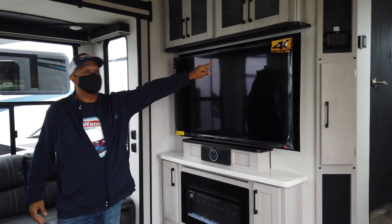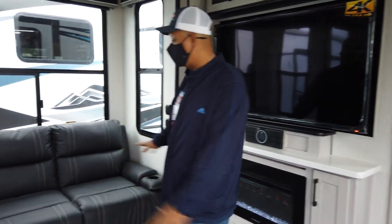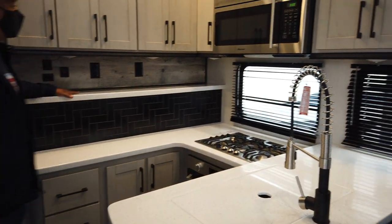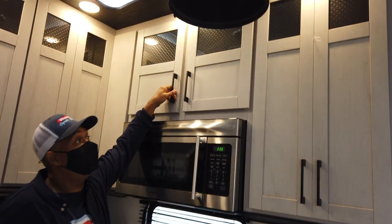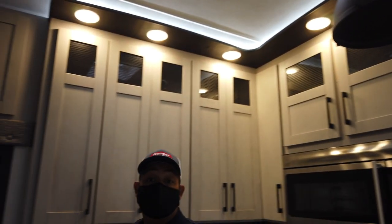We have a Heartland Cycle toy hauler. When we're out camping, we see a lot of toy haulers, and this is a very popular and very nice model. Here in the living room: a 4K TV, a nice fireplace, and theater seating all around. Very nice kitchen in here — oven and range, countertop space, and tall cabinets taking advantage of the ceiling height in this rig. Let's check out the garage.